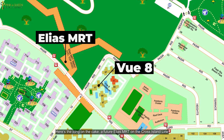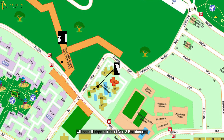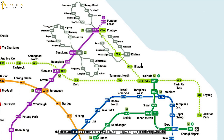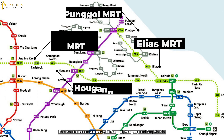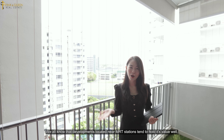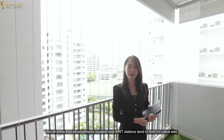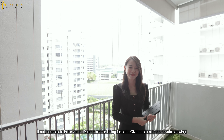A future Elias MRT on the Cross Island Line will be built right in front of View 8 Residences. This would connect you easily to Punggol, Hougang and Ang Mo Kio. We all know that developments located near MRT stations tend to hold their value well, if not appreciate in value.